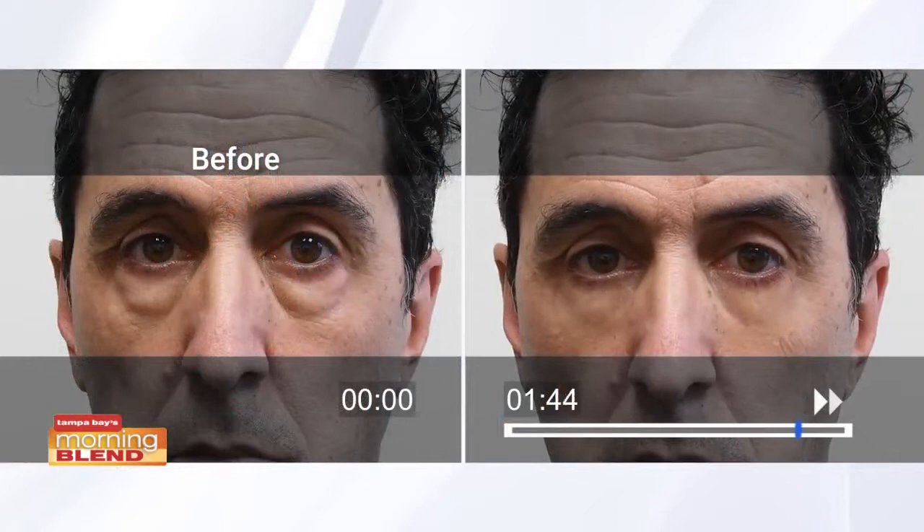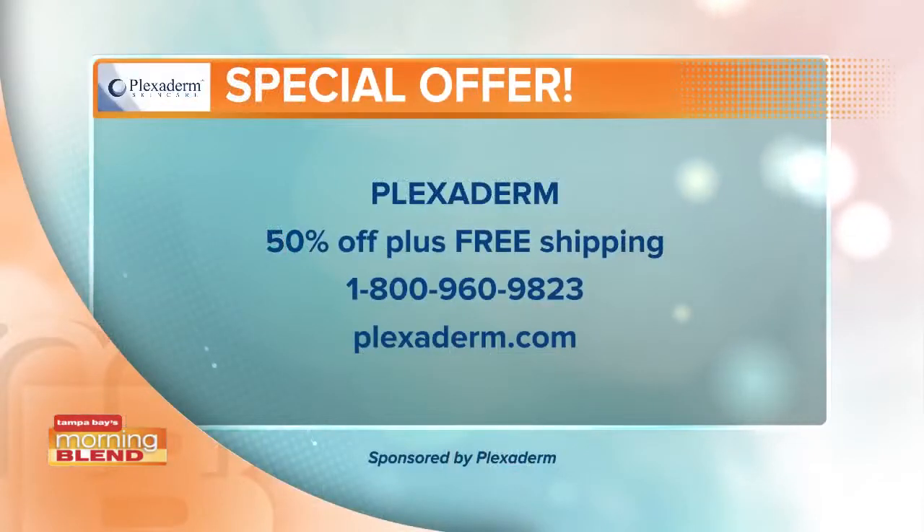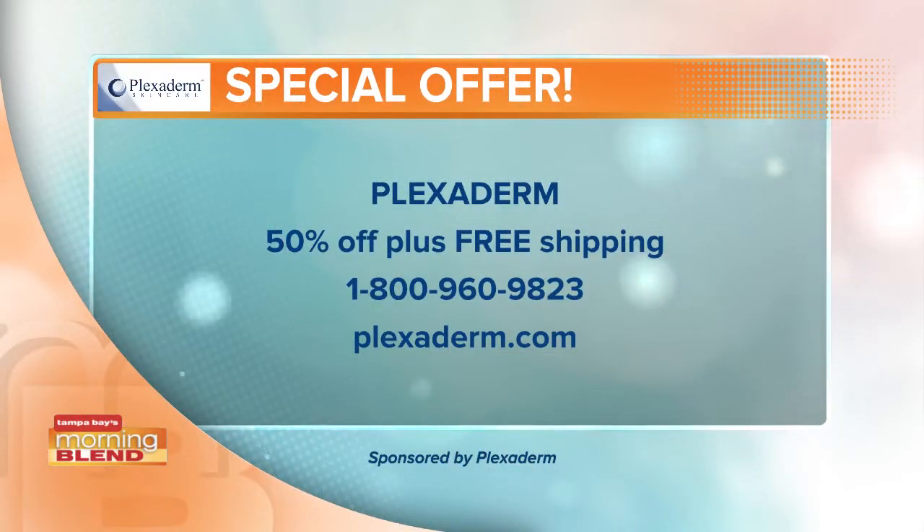We'll check back in with Richie — look at that. We say wait the full 10 minutes, that's how your product will set for the day, but you're going to start getting excited after just a couple of minutes because it's like, where did those bags go? They are completely erased for the day, not just covered up. And that's why men love this product too. There's a special offer: 50% off plus free shipping for Morning Blends viewers.